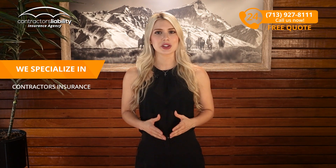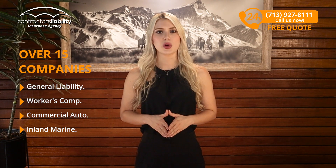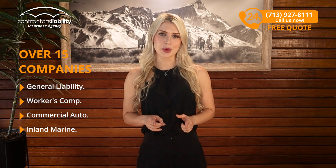We specialize in Contractors Insurance. Most times, your local agent can only represent 2 or 3 companies to get you the best price. We work with over 15 companies that provide the policies you need through all 50 states. So, if you're a general contractor in South Dakota, this is what you need.